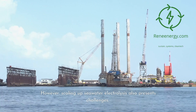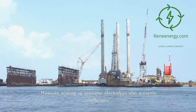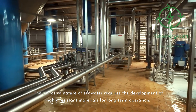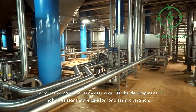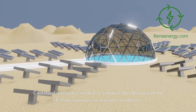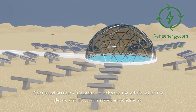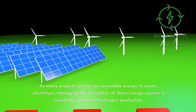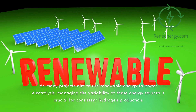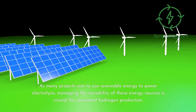However, scaling up seawater electrolysis also presents challenges. The corrosive nature of seawater requires the development of highly resistant materials for long-term operation. Continued research is needed to enhance the efficiency of the electrolysis process in seawater conditions. As many projects aim to use renewable energy to power electrolysis, managing the variability of these energy sources is crucial for consistent hydrogen production.